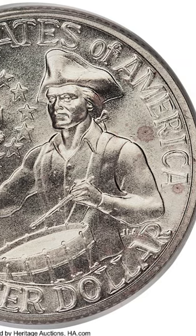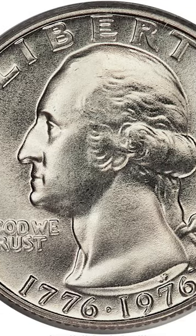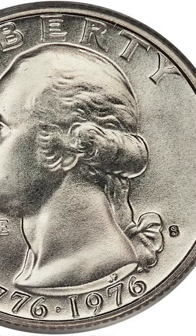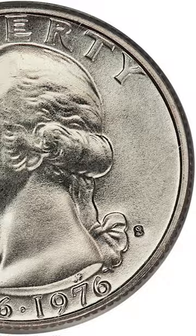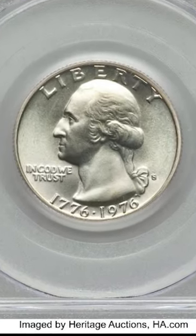This quarter is such a high grade, there have only been 6 of these graded Mint State 69 by PCGS, and there haven't been any graded a perfect 70. Because this is the top grade for this coin, it sold at auction for almost $20,000.